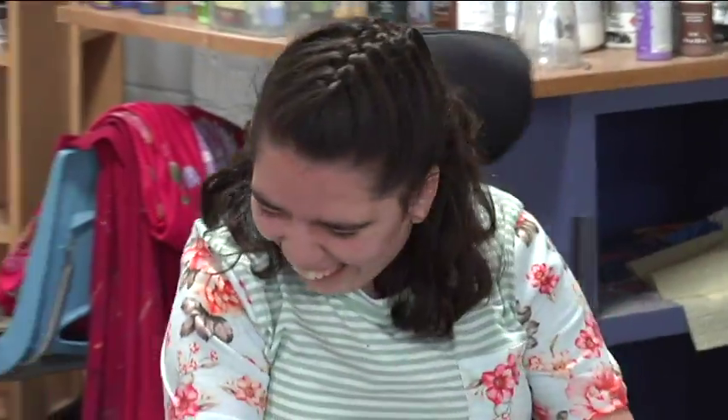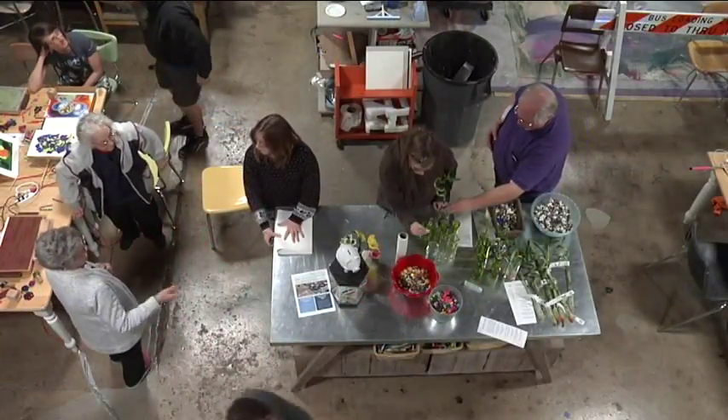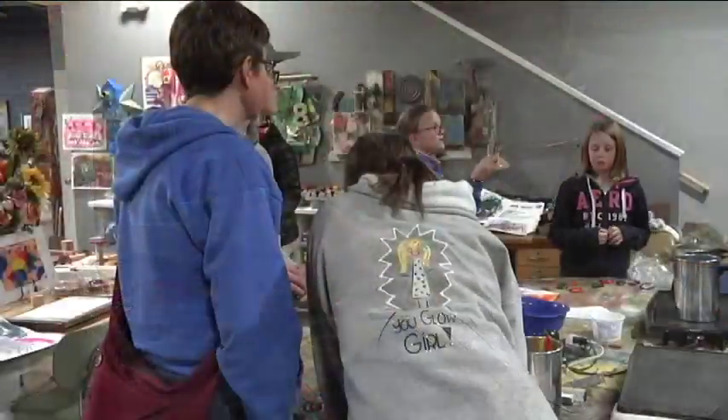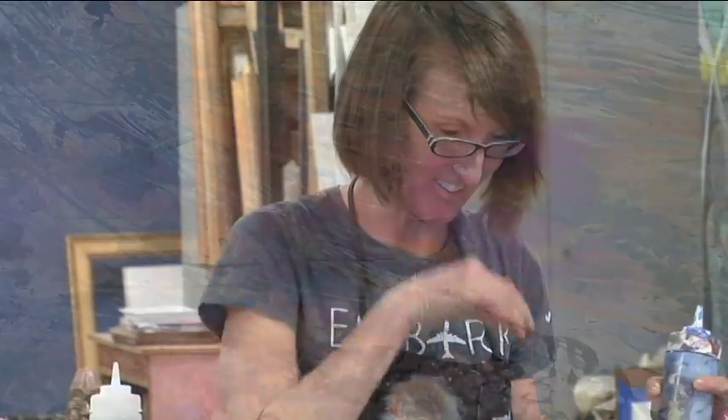Do you have people with non-physical challenges coming in as well? Yes, we have a full range of artists with all sorts of abilities, from professional to those who would like to be professional, and we get all kinds of different artists in there.